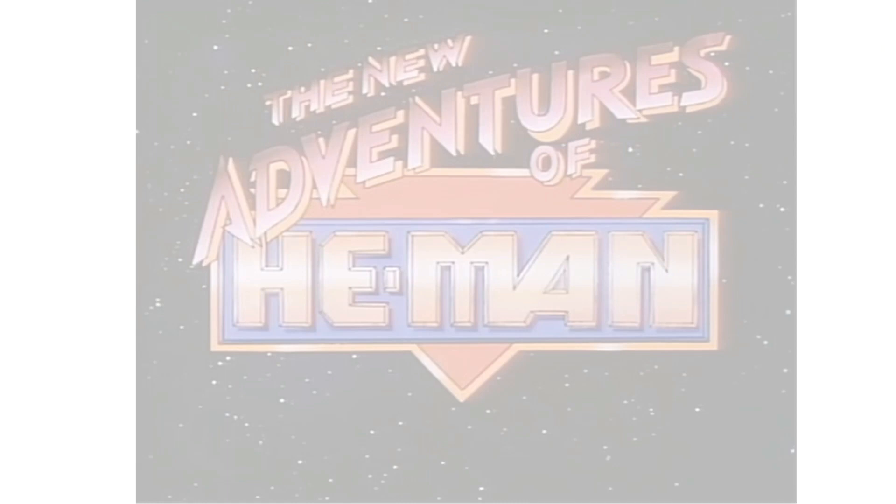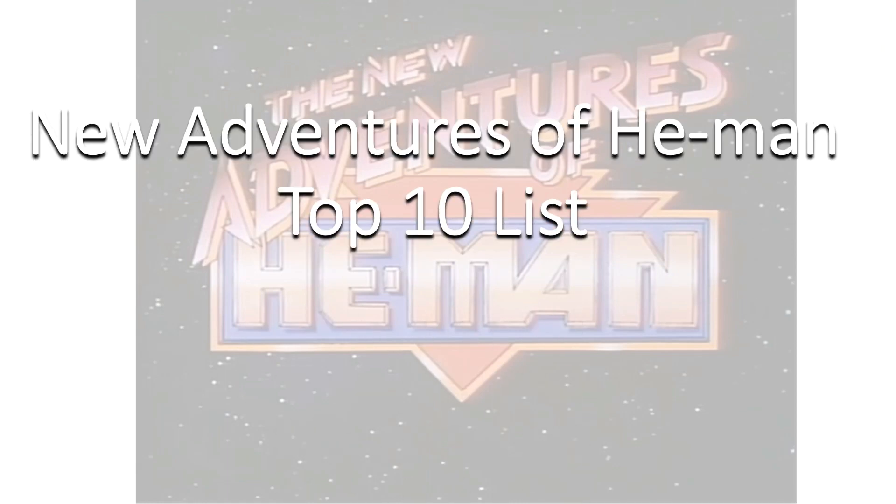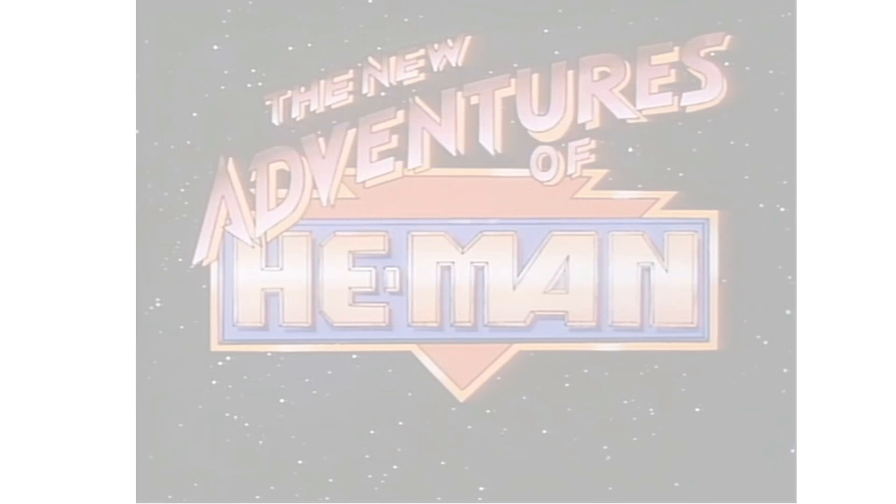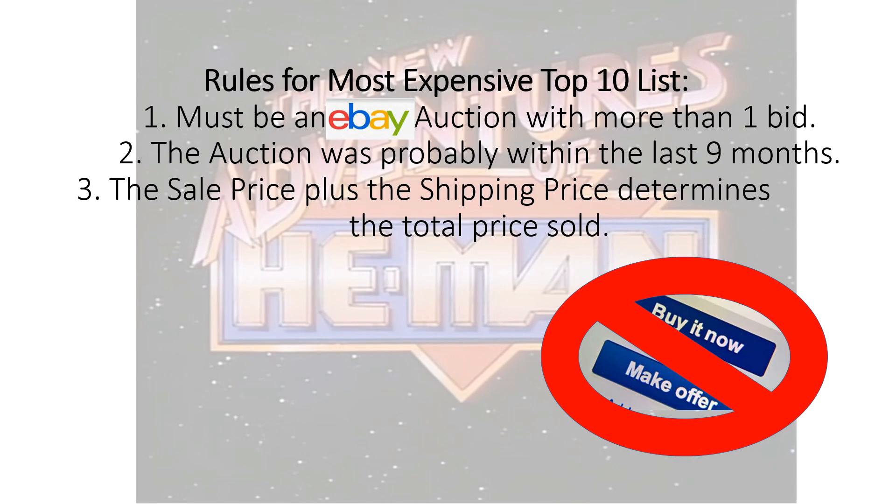Hey guys, it's Zach Jack Dan back with another top 10 list. This time we're talking about the top 10 most expensive New Adventures of He-Man figures. There's not a lot of these out there, so it's not really going to be a top 10.